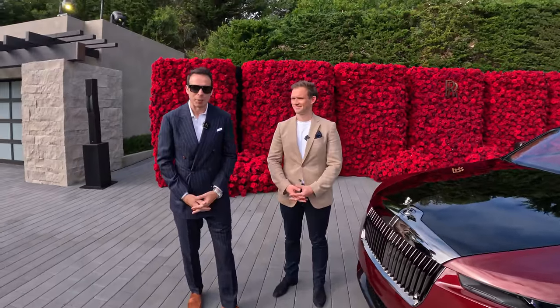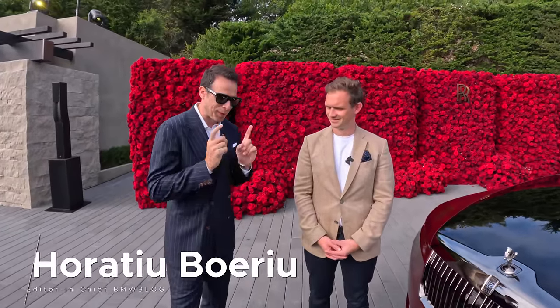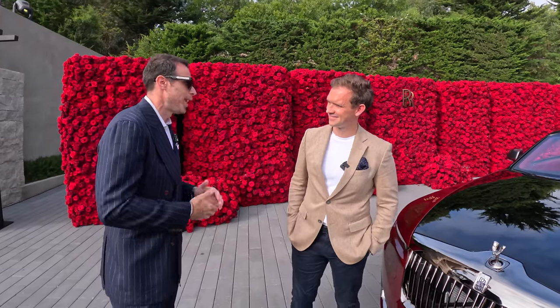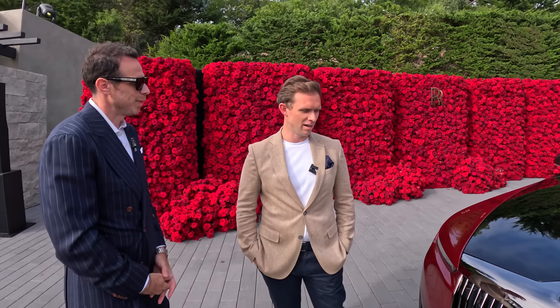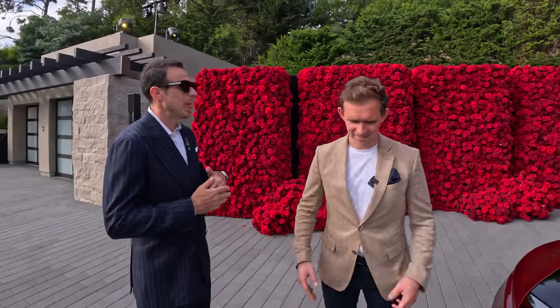Hey guys, welcome to Monterey Car Week and welcome to the Rolls-Royce Villa. I'm here with Alex Innes, head of design coachbuild at Rolls-Royce, who is also in charge of the Bowtail cars. Today we're looking at the latest expression in the modern movement of contemporary coachbuilding — La Rose Noire Drop Tail — fully coachbuilt, just like the Bowtail.